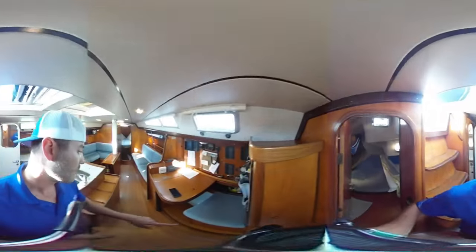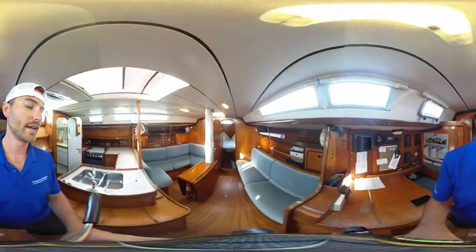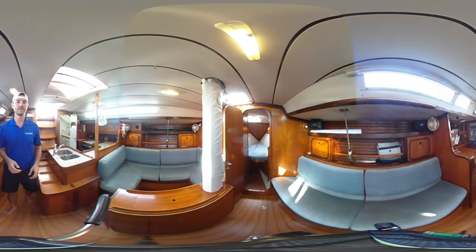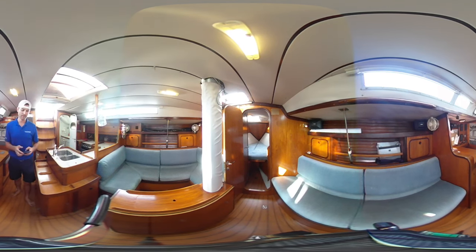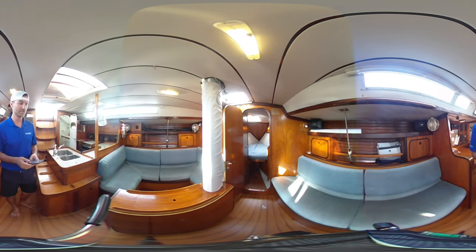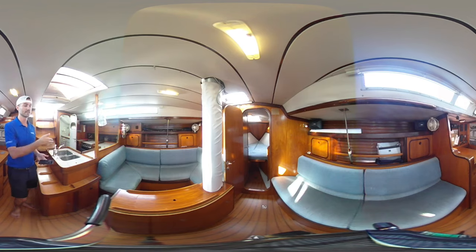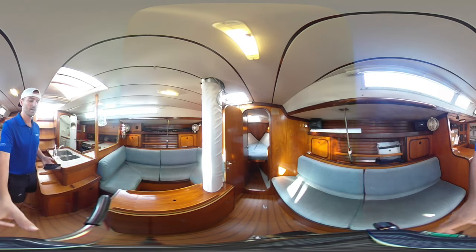Moving past the nav table into the salon area, and then just forward of the salon you have the forward head and the forward berth that also sleeps two. This salon does not convert to sleeping — it is how you see it; it does convert to dining — but you could still sleep two more people on either sofa.